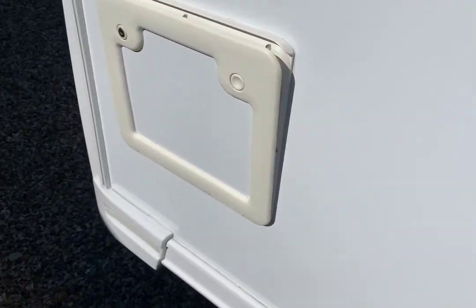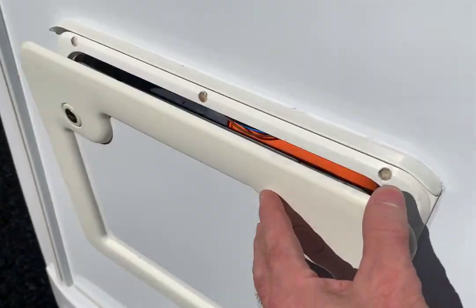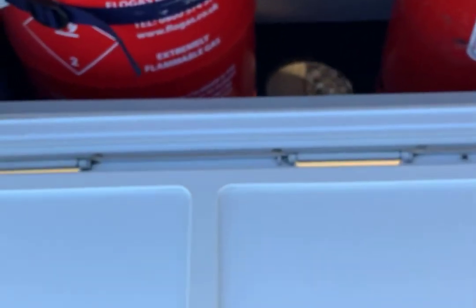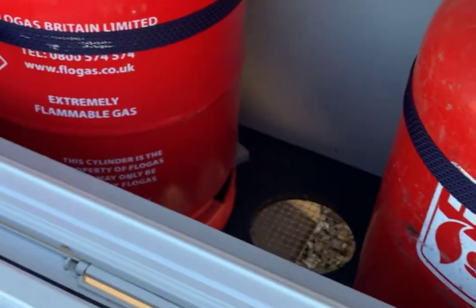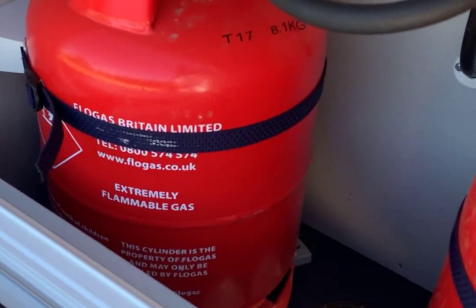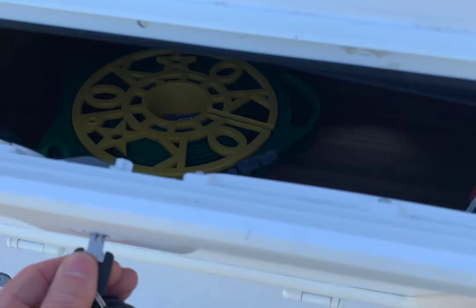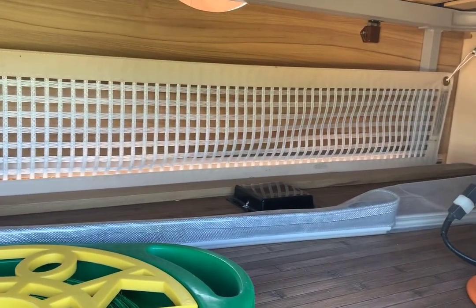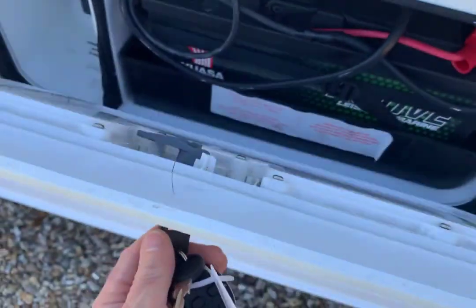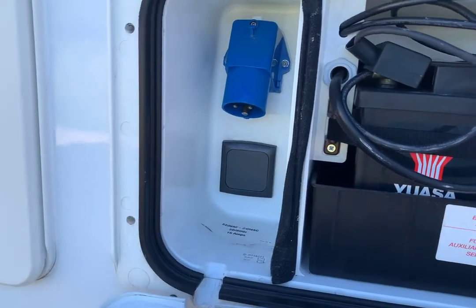We'll quickly go through the lockers. That's the Thetford toilet cassette — just a standard cassette. There's the gas locker with two bottles included. You can see how clean and tidy it is in there. There are two side lockers: the one on the left gives access under the seat, and the one on the right is the location for the leisure battery and the hookup point.